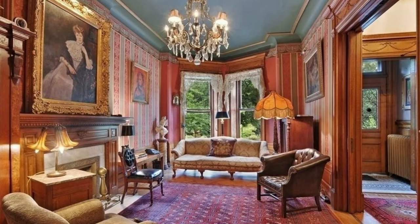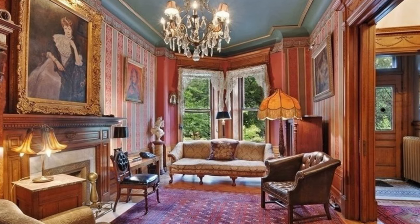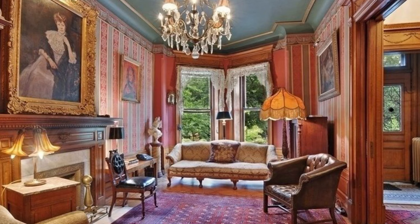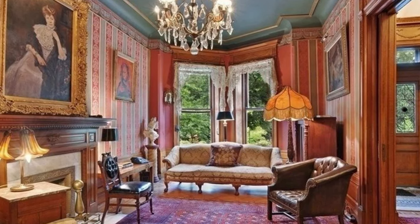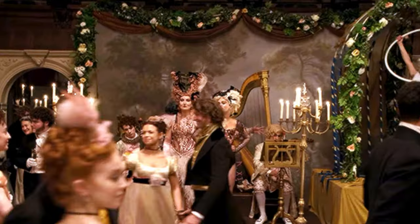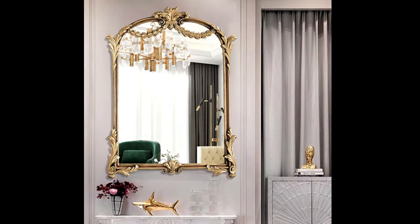While Victorian decor was known for luxury, it also prioritized natural light. Embrace this aspect by ensuring your windows allow ample sunlight into your living spaces. Choose sheer curtains or lace panels to maintain a sense of airiness and allow natural light to filter through. Incorporate mirrors strategically throughout your home to create an illusion of a larger space. Antique or ornate mirrors add a Victorian touch, while contemporary frameless mirrors provide a modern twist, amplifying the sense of freedom and brightness.